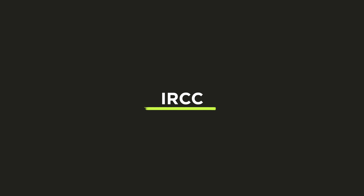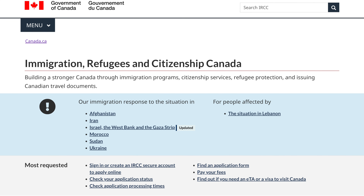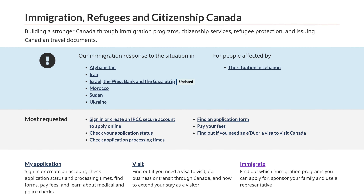First things first, the holy grail, the one and only, the mother — IRCC, Immigration Canada. If you have any questions about study permits, about your documents, about news, updates, anything about immigration, you should be going to IRCC.